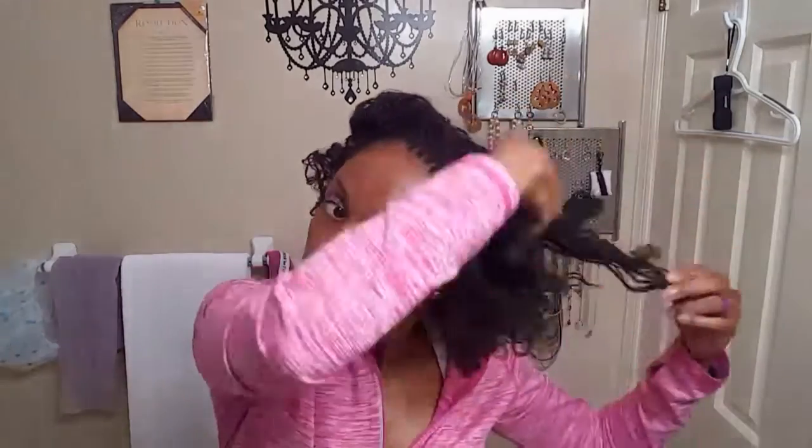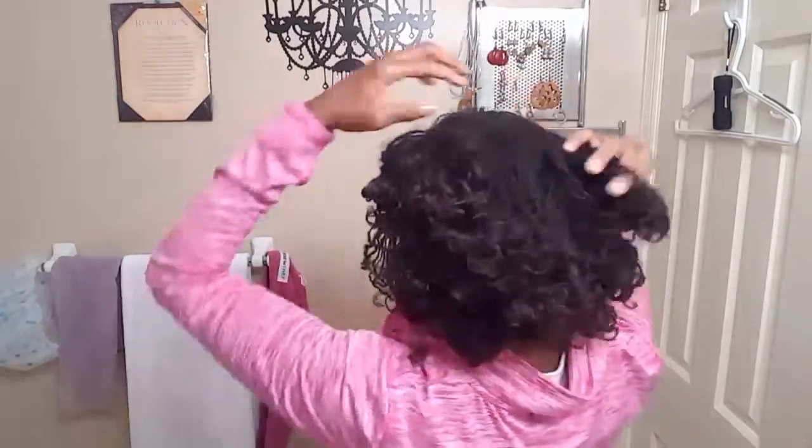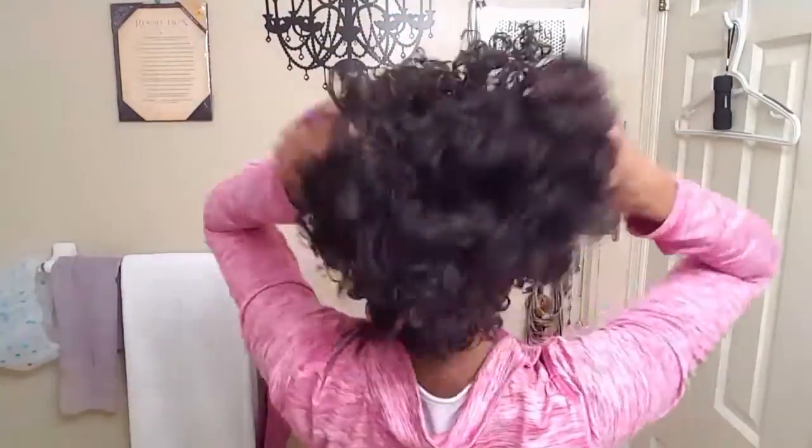I set my hair just using some water that has some essential oils mixed into it. And I just got my hair retightened yesterday.